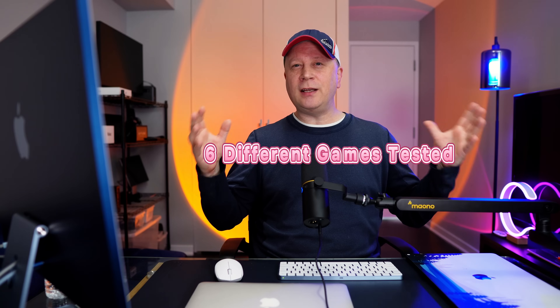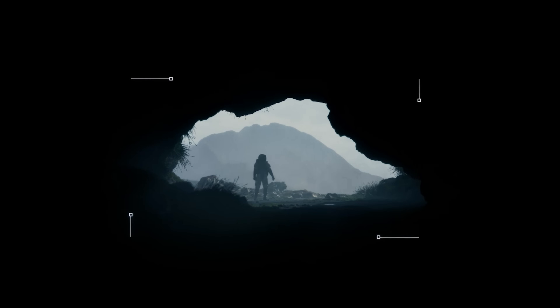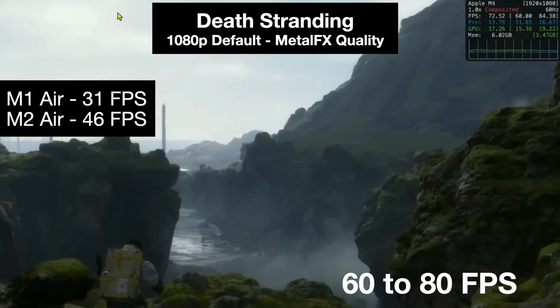Now let's go through six different games on the M4 MacBook Air. First up is Death Stranding — a common game a lot of people test. The M1 Air got 31 frames per second, the M2 Air got 46, and the M4 is getting 60 to 80 frames per second. The settings are 1080p default with Metal FX quality. You can see it's around 72 fps on screen. You can play this game flawlessly — it's at least 60 frames per second most of the time, no problem.